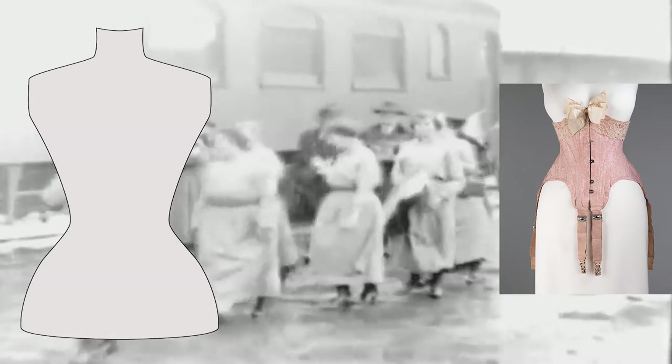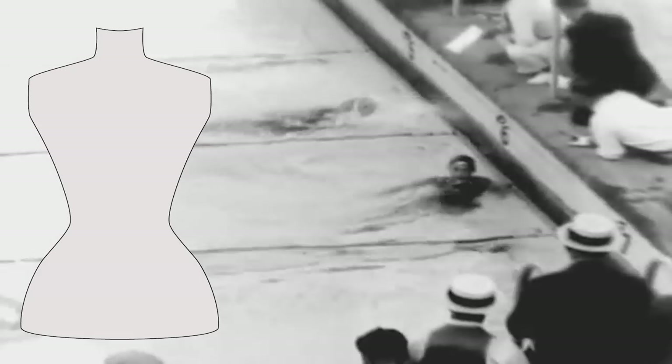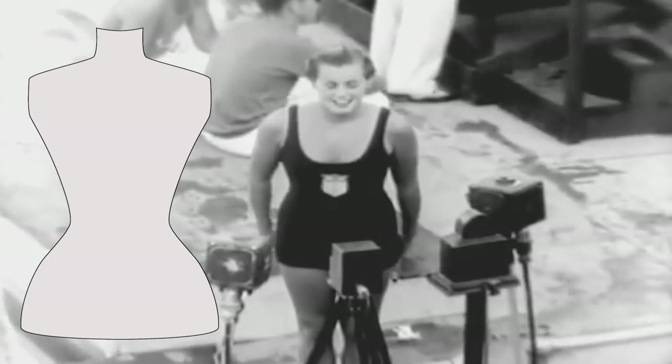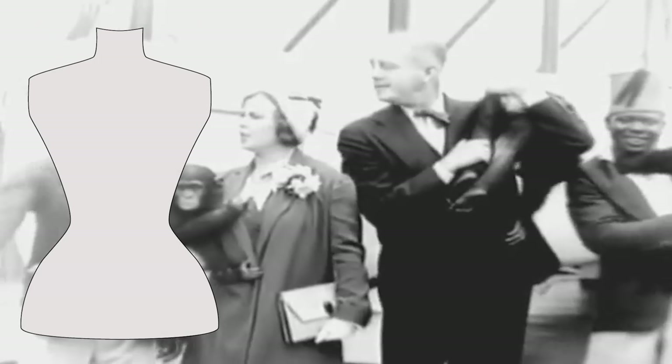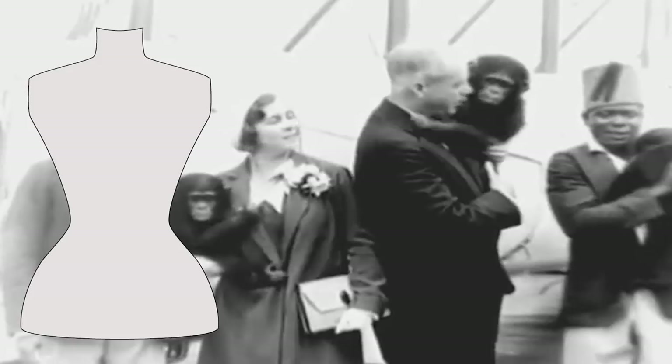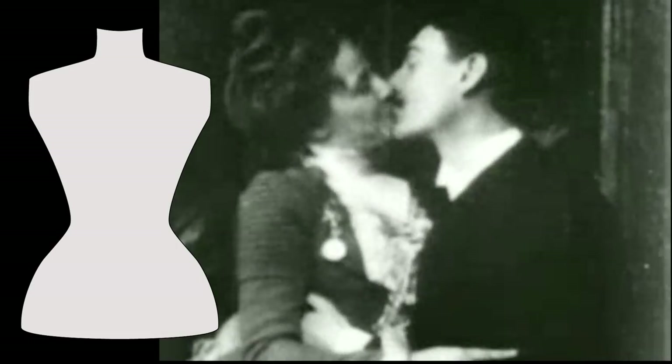Around 1900, women start to loosen their corsets, which makes the body healthier in general. The start of the century also sees sports come into fashion, corresponding to people longing for more freedom of movement, and this will remain a priority for the next hundred years. However, a large decorated bust is still appreciated among upper-class citizens.